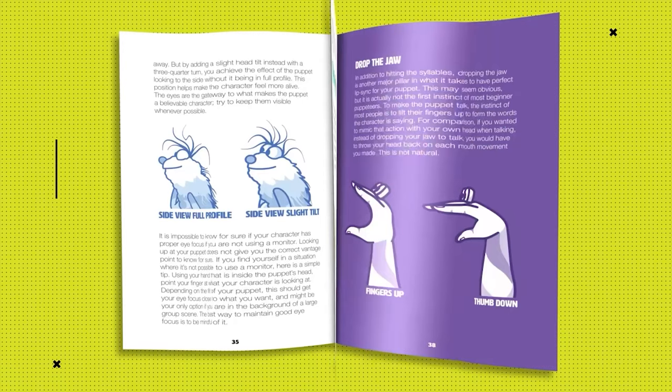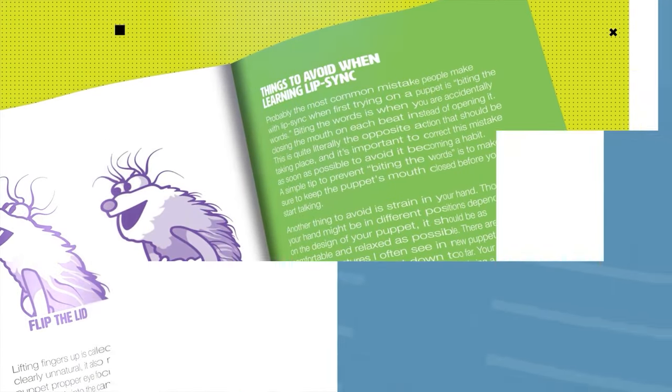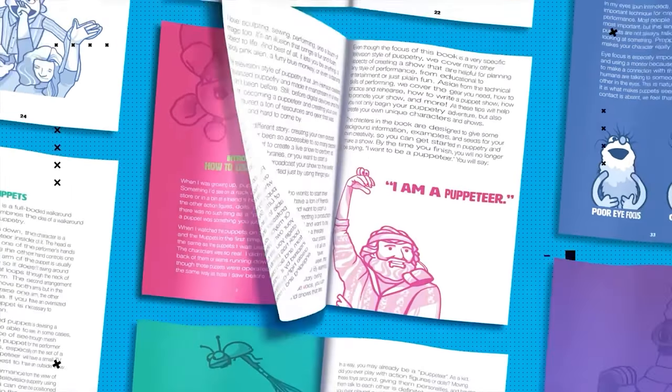That's why I'm overjoyed to have a copy of Puppetry 101: Creating Film and Television Style Puppetry by Adam Krudinger. This book is ideal for beginners such as myself and professionals alike. From idea to show, Adam goes into detail about different styles of puppets, script writing and performing on camera to create your very own television style puppet show. It's the perfect companion for the Puppet Nerd YouTube channel and you can find links to both down below.